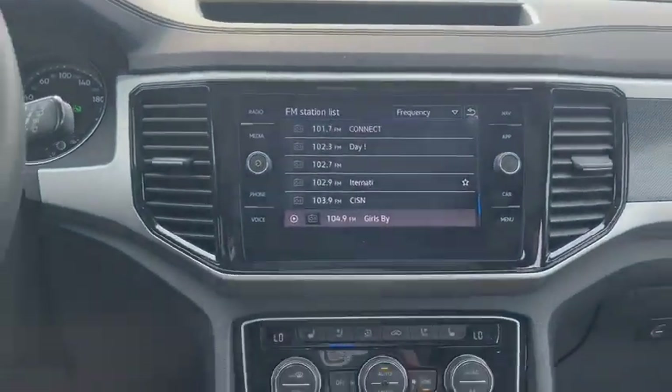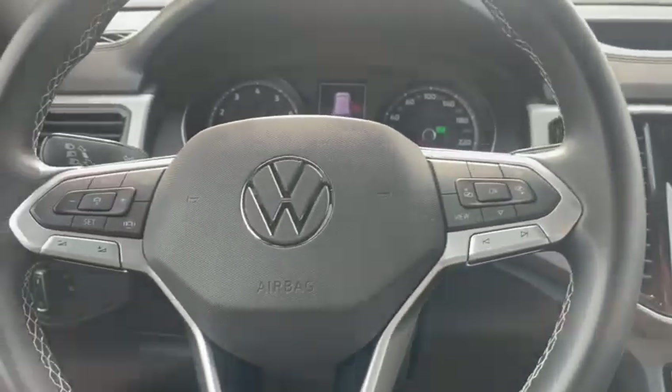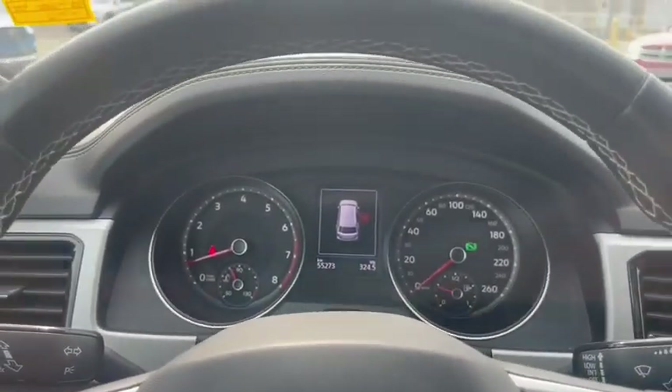Your infotainment screen. Heated and ventilated front seats. This vehicle has 55,273 kilometers on the odometer. If you have any questions, give me a call at 780-267-2627. Have a good one.